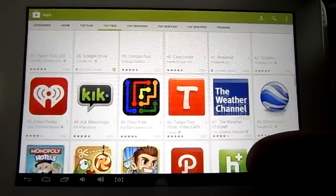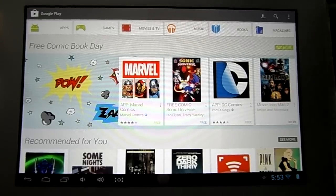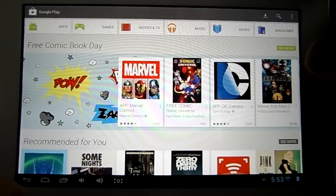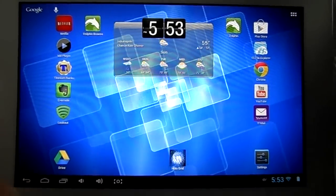That's all I have for today. I just wanted to show you the new Play Store, and we'll see what's next on the horizon for the iNova Noble 7 Venus tablet. At this rate I'm pretty satisfied, so enjoy.